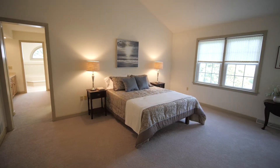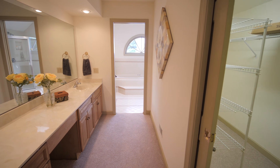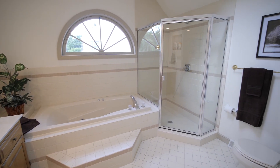This home offers a master bedroom suite complete with sitting area, a large walk-in closet, two vanities, and a private bath. You will love the private bath with ceramic tile, whirlpool tub and shower, with skylight and crescent window.